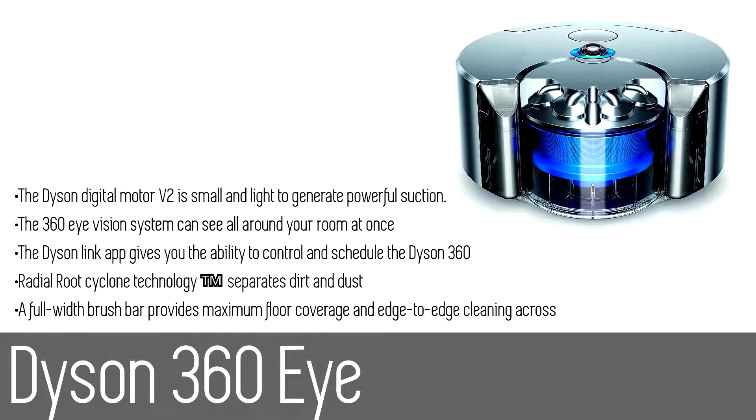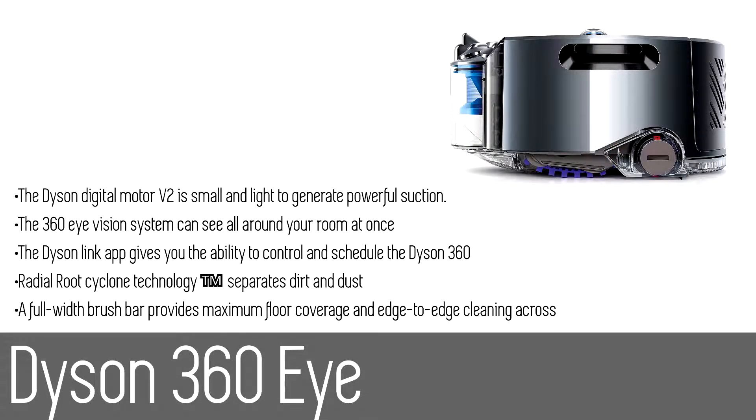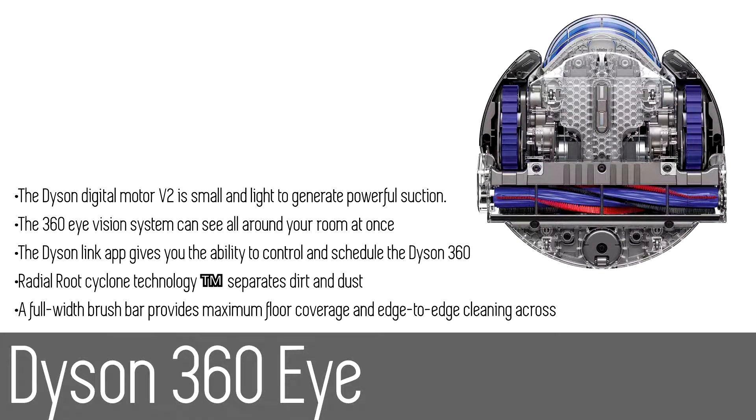Number five: the Dyson 360 iRobot vacuum. With twice the suction of any robot vacuum, the Dyson 360 iRobot is a powerful vacuum cleaner, featuring the Dyson Digital Motor V2 to deliver powerful suction and radial root cyclone technology to capture microscopic dust and dirt. It sees its environment using a 360-degree vision system, allowing the robot to clean intelligently in an efficient systematic pattern. With the Dyson Link app on iOS or Android, you can control, schedule, and analyze your robot wherever you are. A full-width brush bar with carbon fiber filaments cleans thoroughly in a single pass.